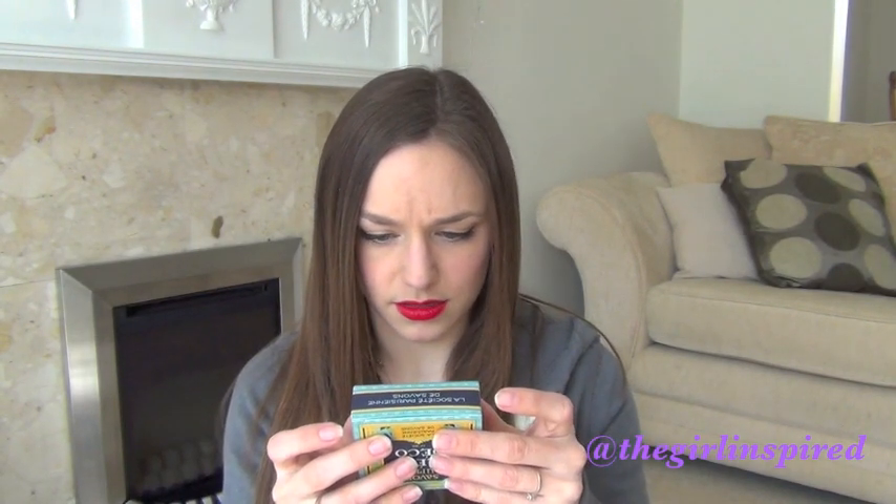So I'm just going to open this up. The first thing I got is this Savon Surfing Greco Deco soap, basically. The little card says fresh scents characterize these soaps by the Société Parisienne de Savons — please excuse my pronunciation, I'm absolutely rubbish at pronouncing anything foreign. But yeah, basically it's just a soap. It doesn't tell you what scent it has.